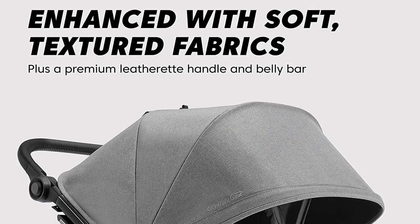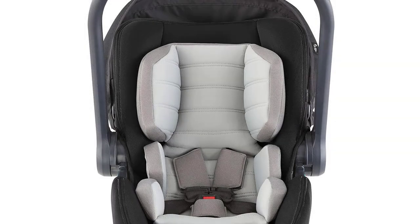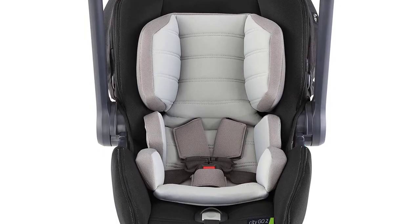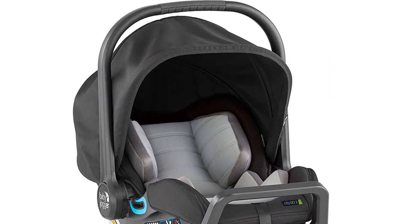This travel system includes the City Go 2 infant car seat and the pike stroller, making it perfect for parents who are always on the go. The City Mini GT2 stroller features all-terrain wheels, an adjustable handlebar, and a hand-operated parking brake, making it easy to maneuver through any terrain.